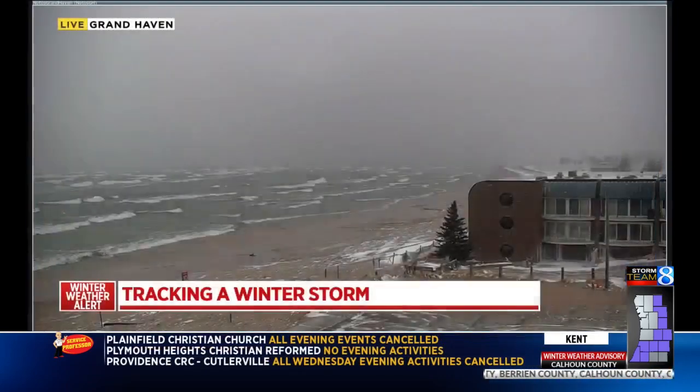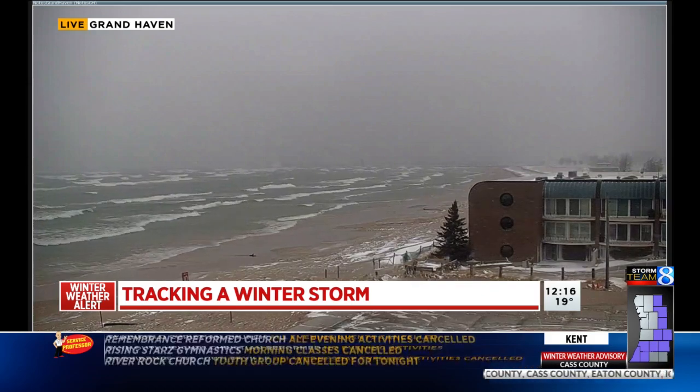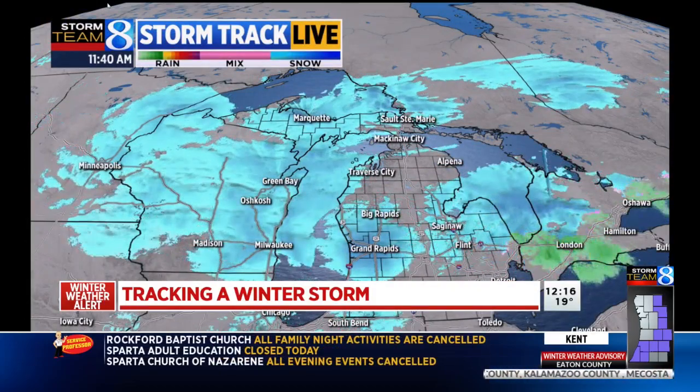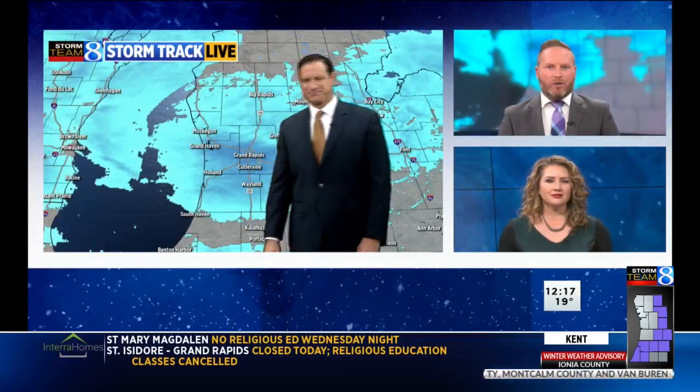The snow has arrived in West Michigan. This is a live look at the lakeshore in Grand Haven. There will not be any shortage of lake effect snow over the next 24 hours. A look at StormTrack Live now tells the story — it's lit up blue as this winter storm crawls across the region. Storm Team 8 meteorologist Matt Kirkwood is here to track the storm and give us a look ahead in your Storm Team 8 forecast.